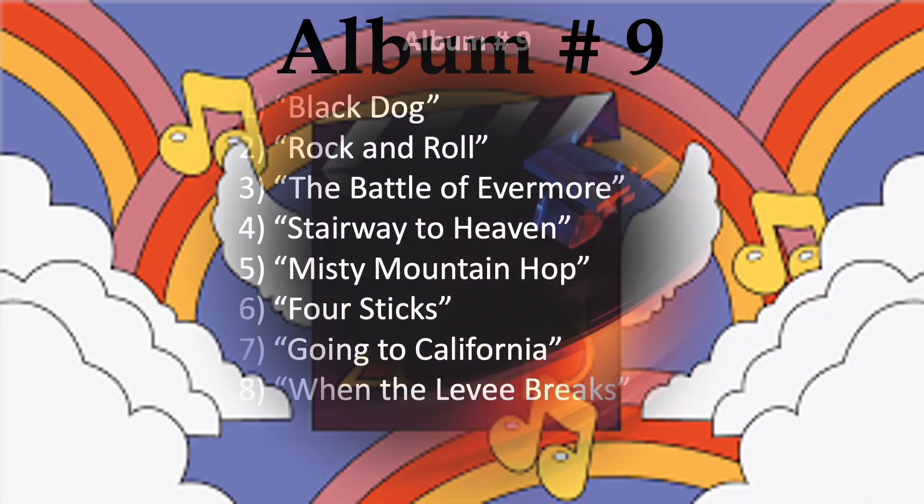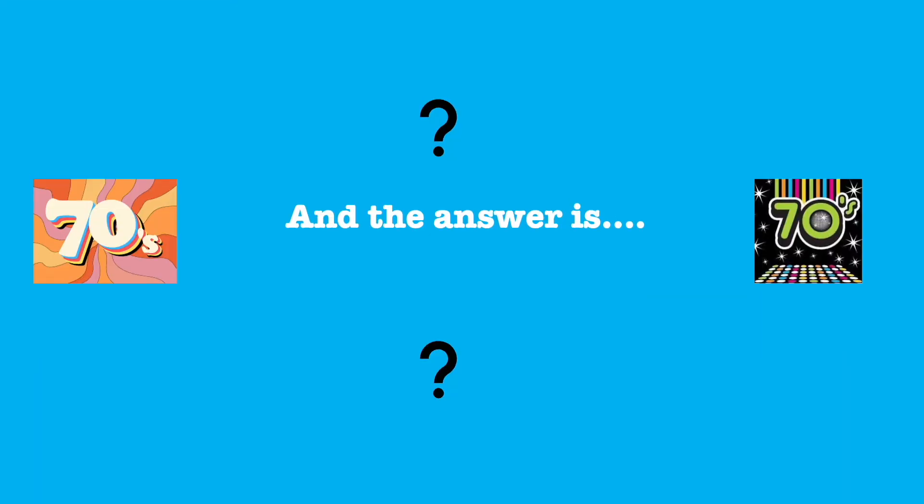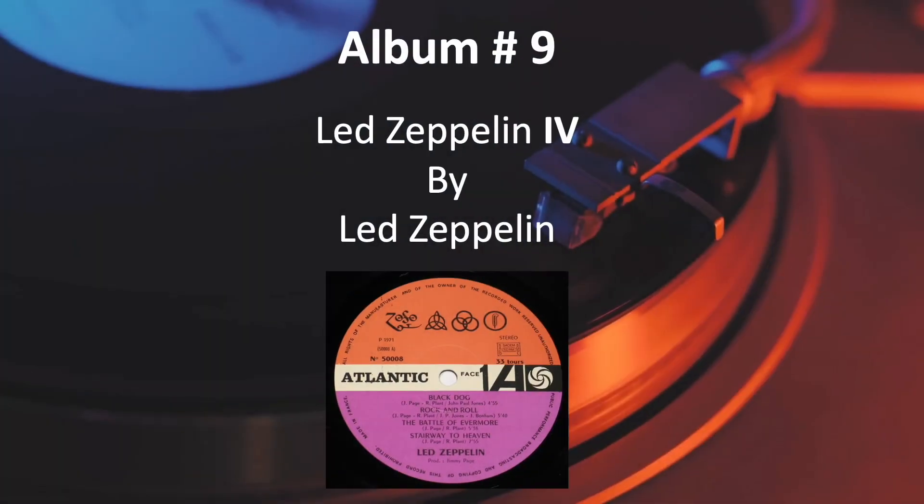Number 9. And the answer is, Led Zeppelin 4 by Led Zeppelin.